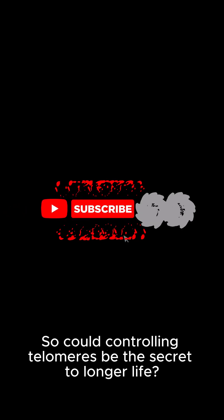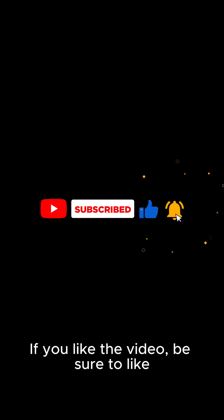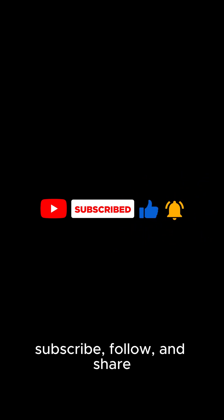So could controlling telomeres be the secret to longer life? Let us know your thoughts in the comments. If you liked the video, be sure to like, subscribe, follow, and share. See you next time on Snapshot Science.